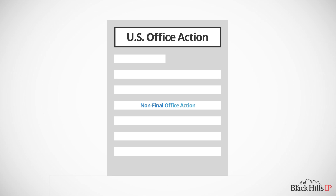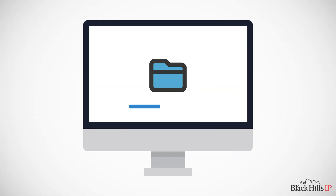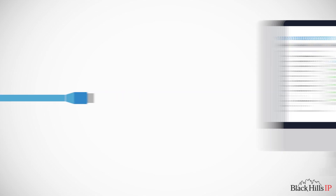After the document has been identified as a non-final office action, it's uploaded into your docketing system using an API connection. Think of an API, or application program interface, as the core that connects our automated engine to your docketing system.